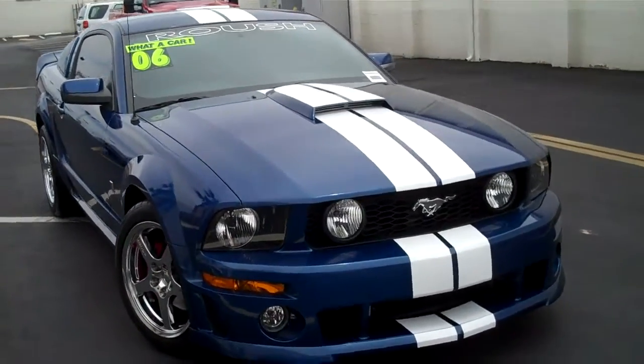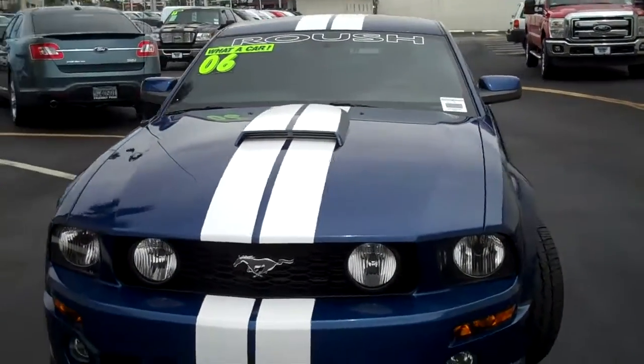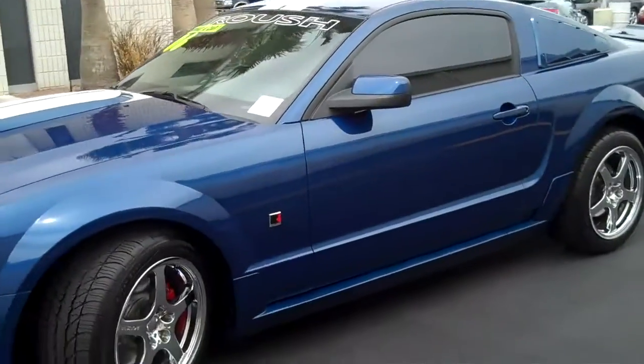Welcome to the FriendlyFordLV.com online showroom. We're looking at a 2006 Ford Mustang. This is a Roush Stage 1 Edition. It's got an upgraded body kit and Roush chrome wheels.